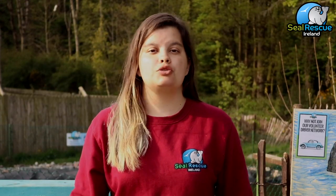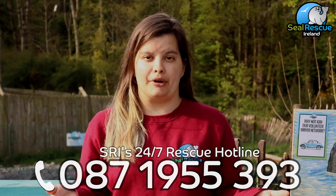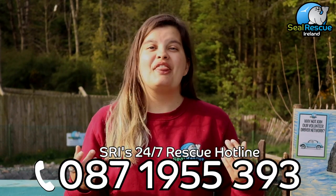We have a rescue hotline that's manned 24 hours a day, seven days a week. So if you're ever out and about and you see a seal that might not be looking too great, please don't hesitate to give us a call. The number is 087-1955-393.